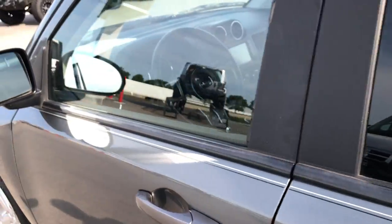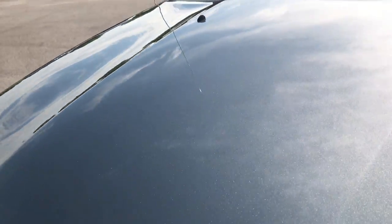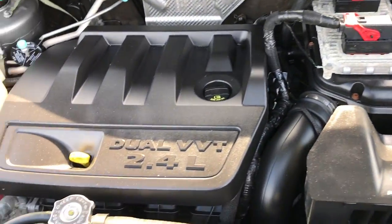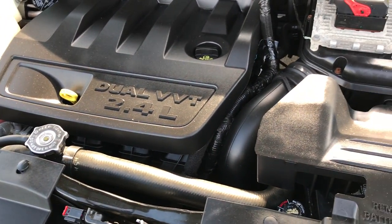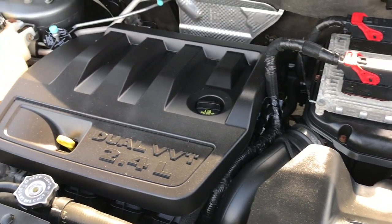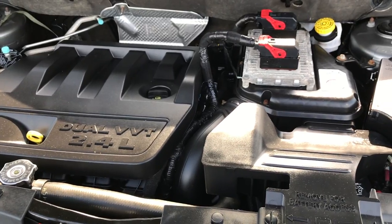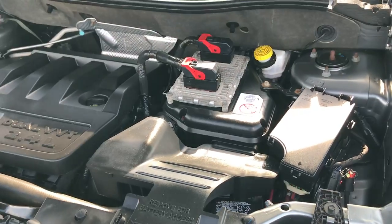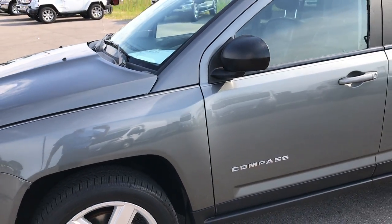Taking a quick look under the hood — the 2.4 liter four cylinder motor. This vehicle has been fully safety inspected by our service shop. It has a fresh oil and filter change, all fluids checked and topped off, four brand new tires, and has been 100% checked over in our shop — mechanically 100% ready to go.